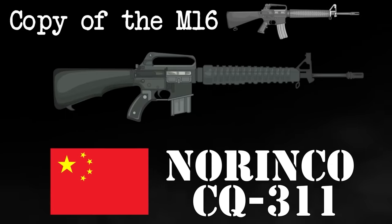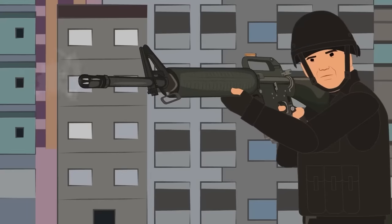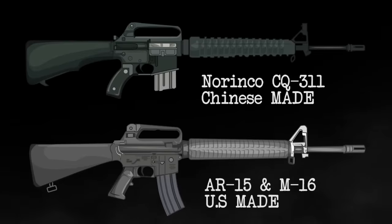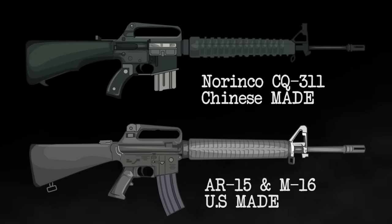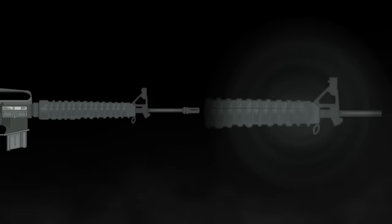The Norinco CQ 311. The Chinese did not stop copying American weapons with the Type 36 grease gun clone. In fact, the act of copying weapons has continued in the country right up until the present day. One of the most blatant examples is the CQ 311, a 5.56mm caliber assault rifle manufactured by the notorious Norinco company. The CQ 311, or CQ M311, was introduced in the early 1980s and is a direct clone of Colt's AR-15 platform, more specifically the M16 series of rifles. Like the original, the CQ 311 is produced in two versions: the military version with selective fire, and the semi-automatic version for the civilian market, designated the CQ 311-1. Although a direct copy of the American M16, the CQ 311 has several minor differences, the most recognizable being the curved hand grip, as well as a different forestock and foresight.